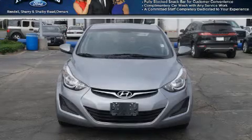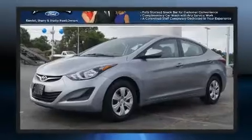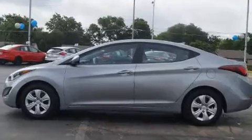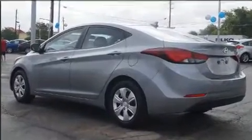Get excited about the 2016 Hyundai Elantra coupe — this four-door, five-passenger sedan still has fewer than 30,000 miles. Smooth gear shifts are achieved thanks to the efficient four-cylinder engine, and for added security, dynamic stability control supplements the drivetrain.